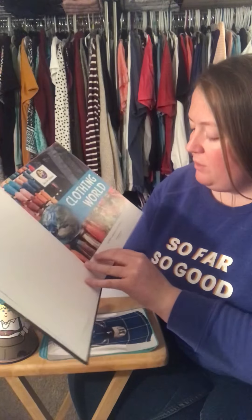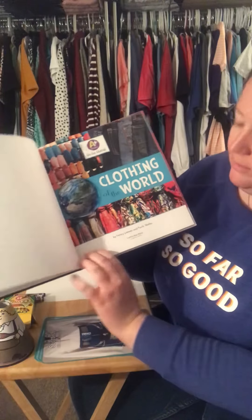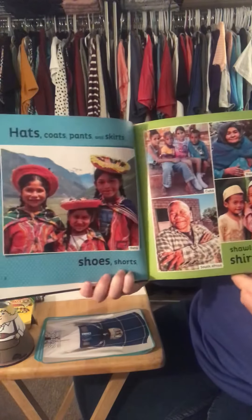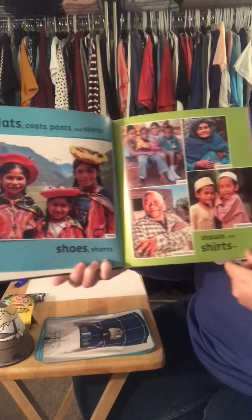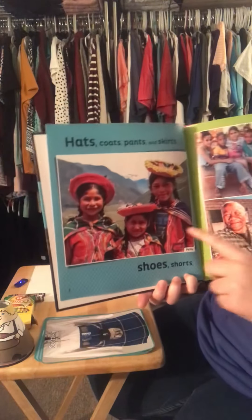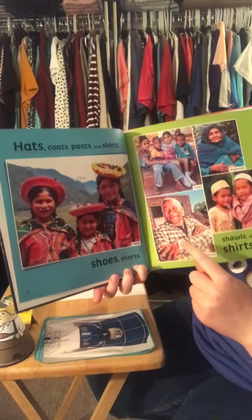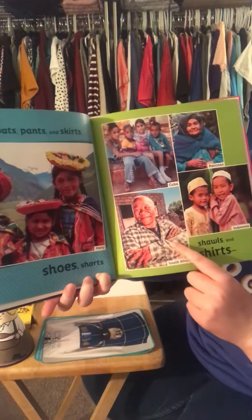Clothing of the World by Nancy Lowen and Paula Skelly. Hats, coats, pants, and skirts. Shoes, shorts, shawls, and skirts. Here you can see this is Peru, Cuba, Pakistan, South Africa, and Indonesia.